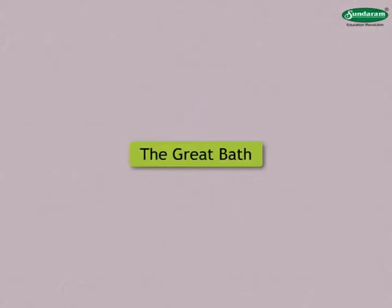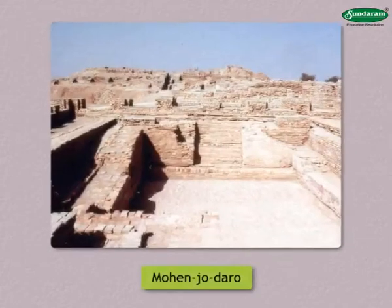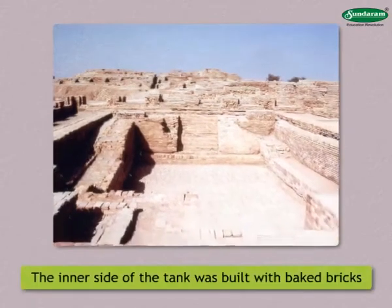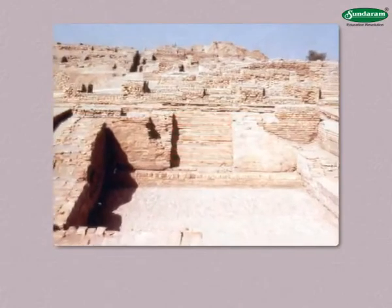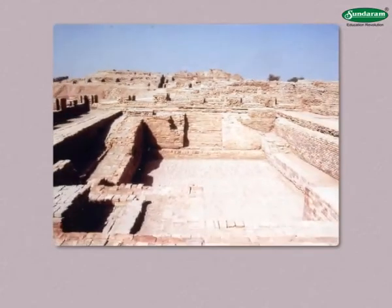Now let us learn about the important feature — the Great Bath. A spacious bath has been excavated at Mohenjo-daro. One of the tanks there measures 12 meters long, 7 meters wide, and 2.5 meters deep. The inner side of the tank was built with baked bricks to prevent seepage of water. There were steps leading down to the tank. Provision was made for draining, cleaning, and refilling the tank from time to time.